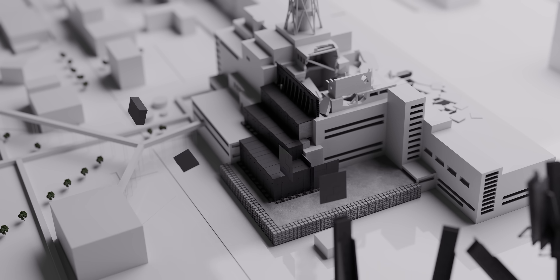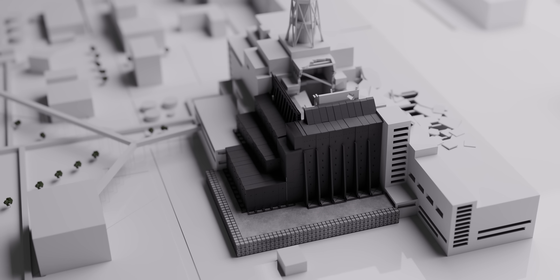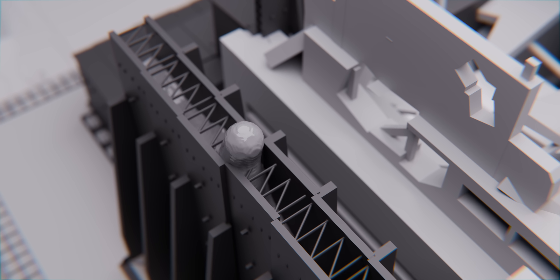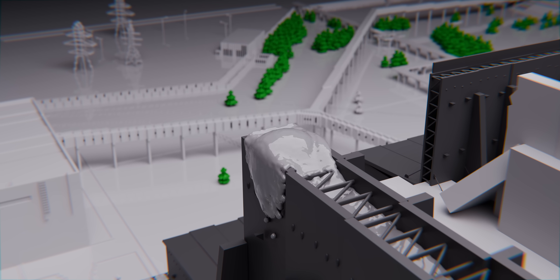The western side of the reactor hall was enclosed by the western counterforce wall, a structure made of prefabricated modules standing 40 meters tall. Originally, these modules were designed to be filled with concrete; however, this step was never completed.